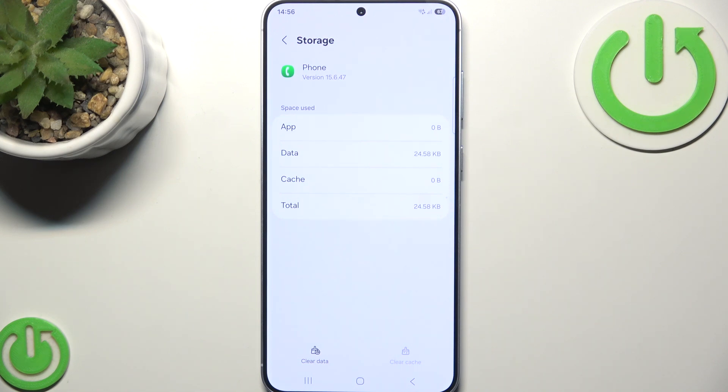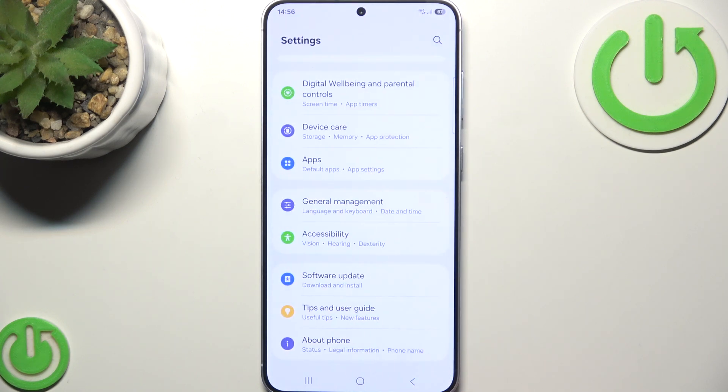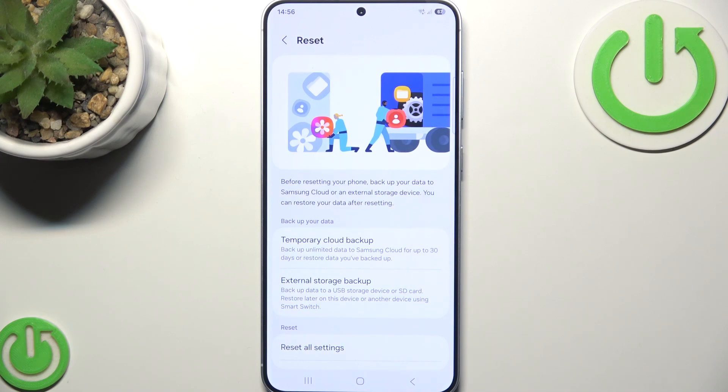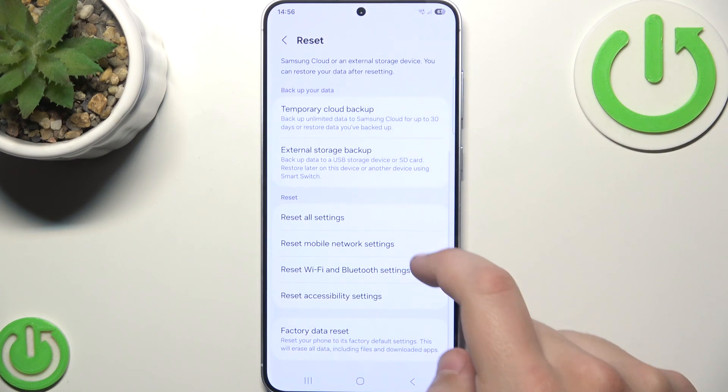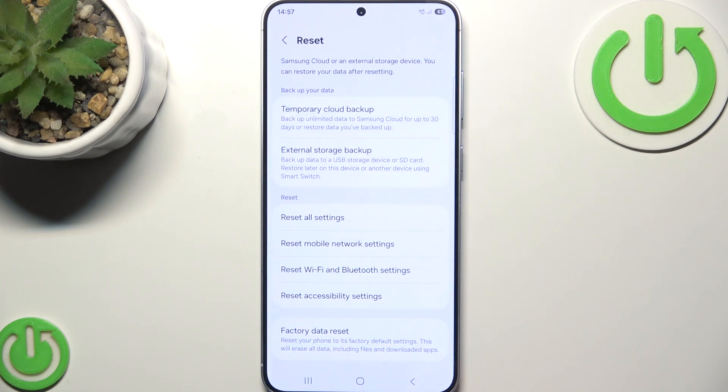What you can try next is resetting the network settings, because it can solve a variety of call-related issues by restoring all network settings to default. Go back to the main Settings page, click on General Management, then click on Reset, and select Reset Mobile Network Settings. Click Reset once again and those settings are now reset.